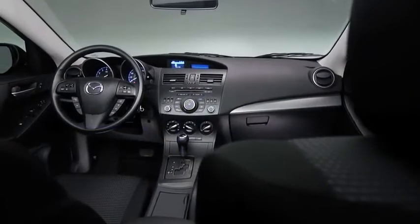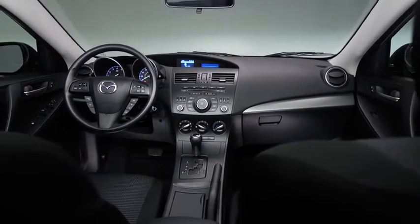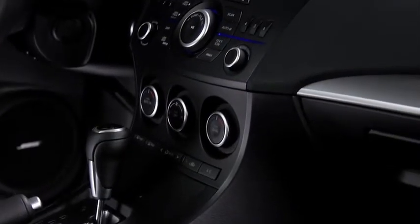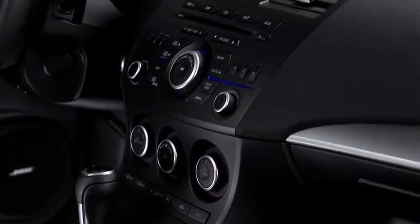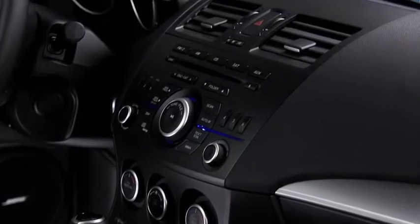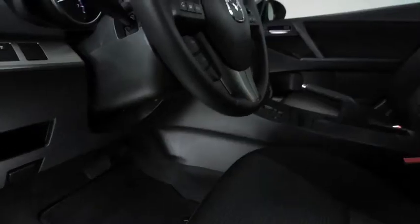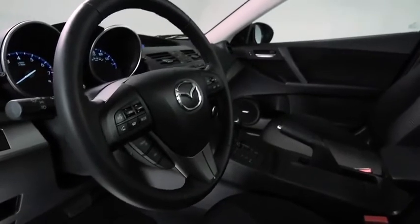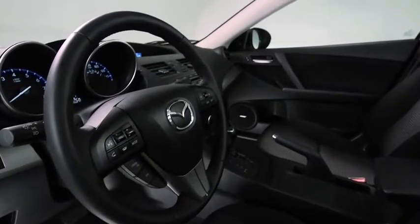At Mazda, we think you should be able to enjoy great technology without breaking your budget. So we made sure you could change the song on Mazda 3's full-range audio system without taking your hands off the wheel. Convenient steering wheel-mounted audio controls let you skip through songs with ease, resulting in less distracted driving.